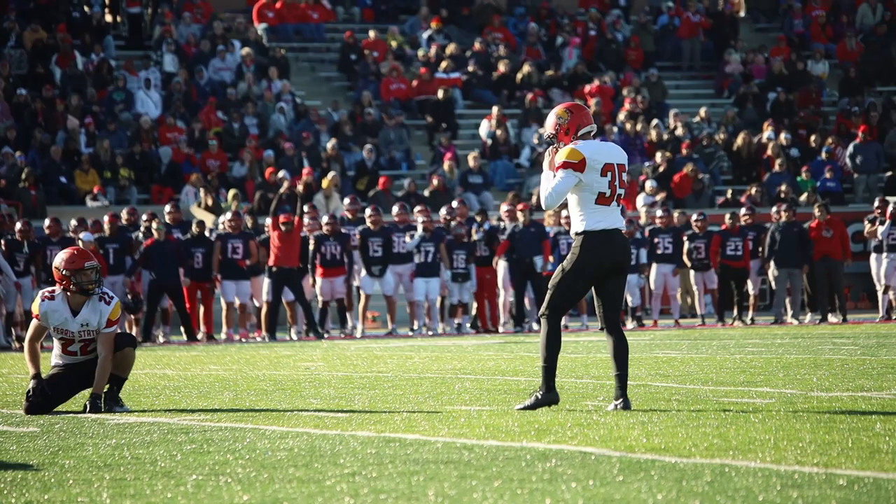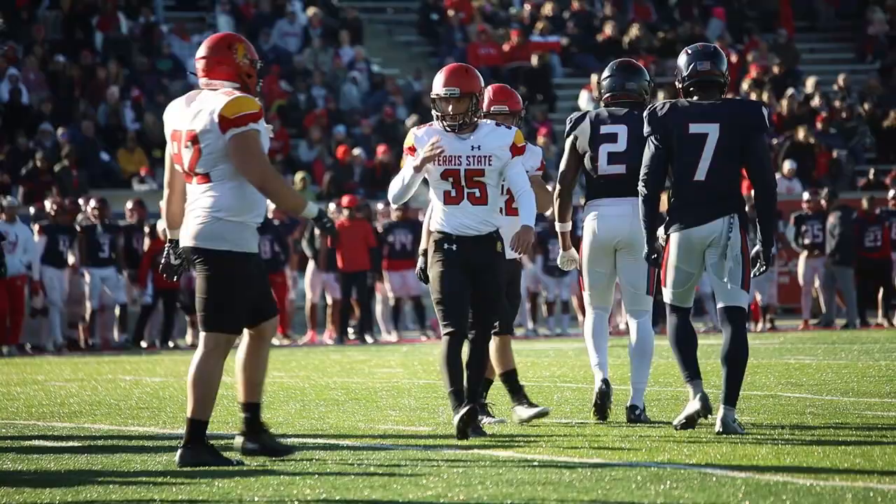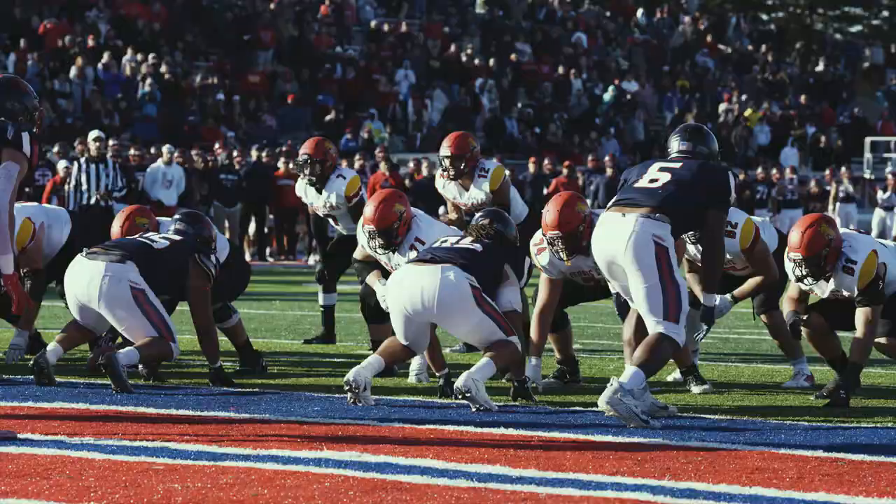Will be about a 25-yard field goal try here for the Bulldogs, with 8:25 to play in the ballgame. Here comes the snap, hold is down, kick is on the way — has the distance, and the kick is up and good. Ferris State cuts it to 28-23.